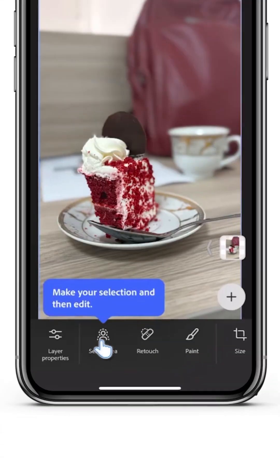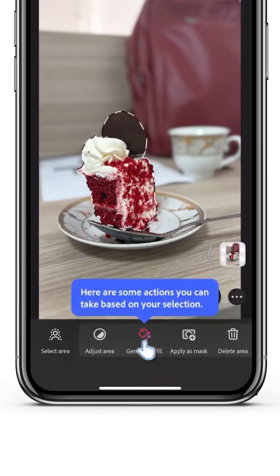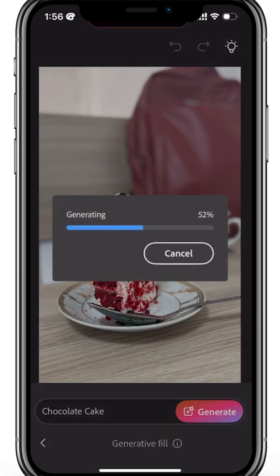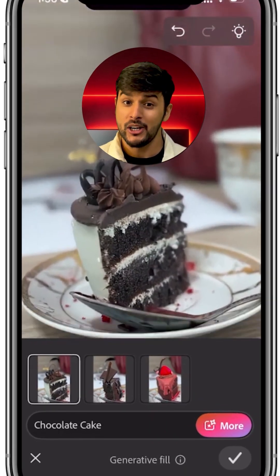Adobe has also made the app super easy to use. Instead of manually tracing objects, you can just tap on what you want to edit with the new Tap Select tool. Editing on your phone is now faster and simpler, even if you are a beginner.